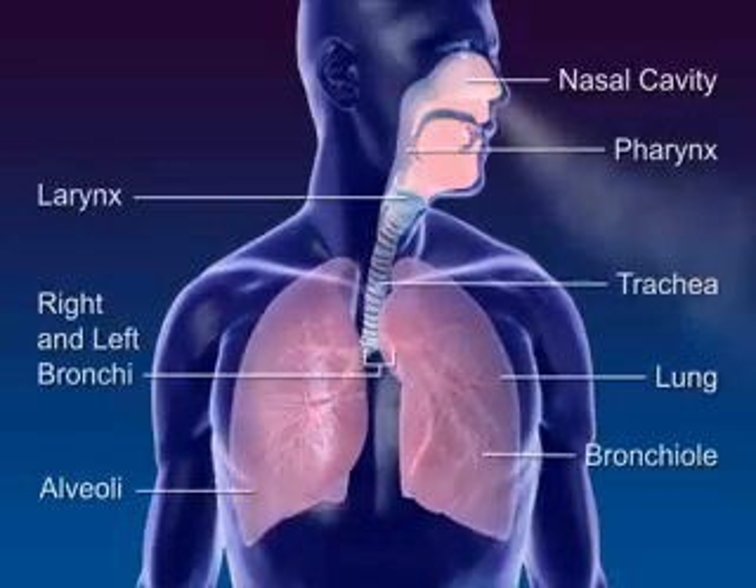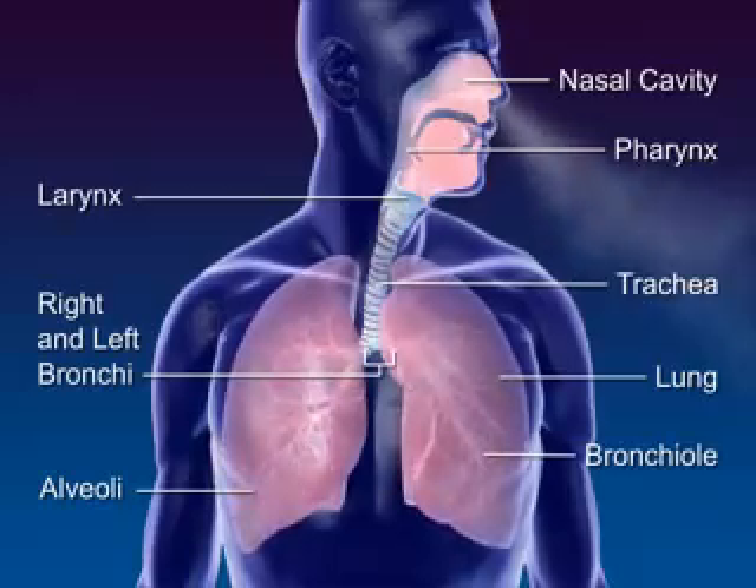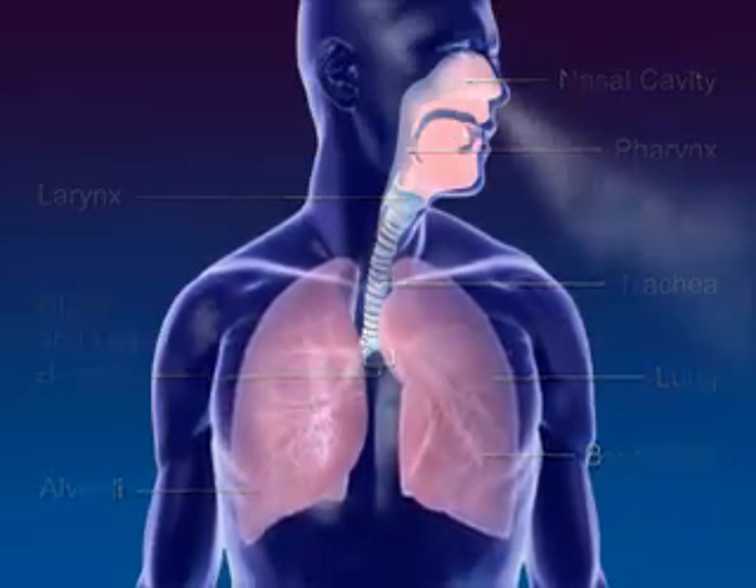The respiratory system moves air through the nose, pharynx, larynx, trachea, and bronchus to the alveoli, where the gas exchange between oxygen and carbon dioxide occurs.